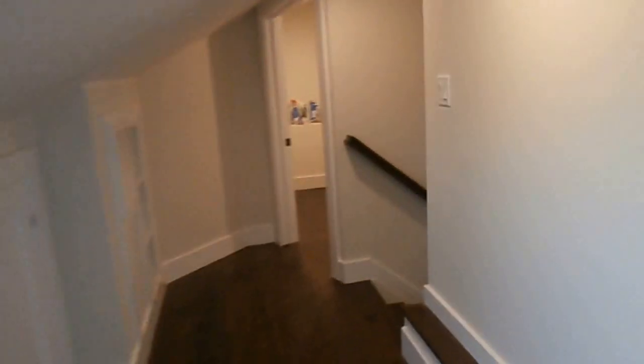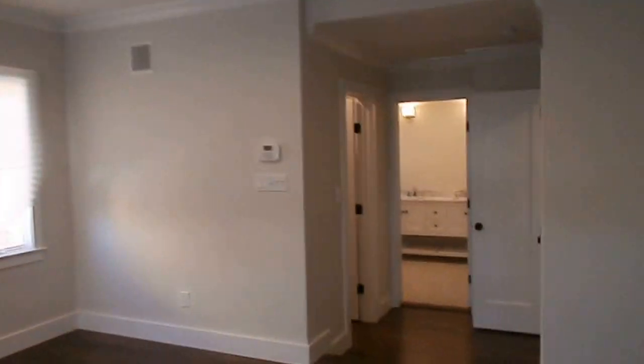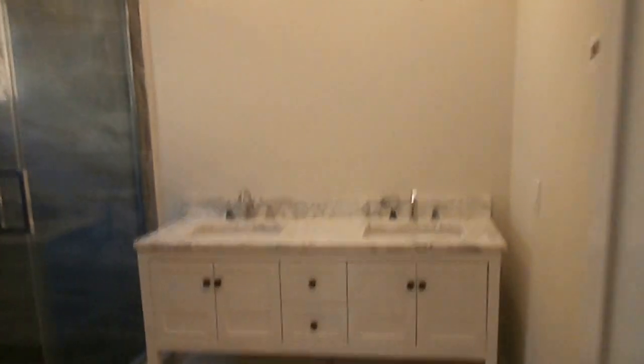Hug Real Estate Exclusive. 516-431-8000. www.hugrealestate.com. 140 Bayside Drive, Point Lookout. 45 minutes to New York City. Thank you for looking.